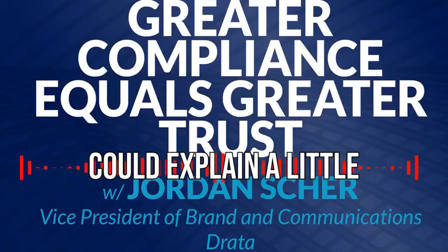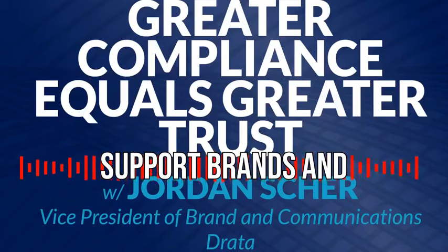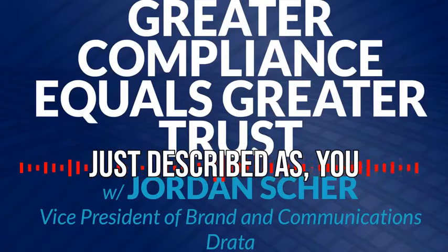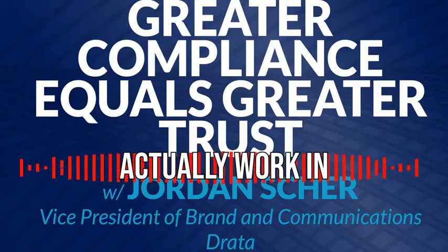Could you explain how exactly you support brands in implementing what you just described as privacy by design? How does that actually work in practice?